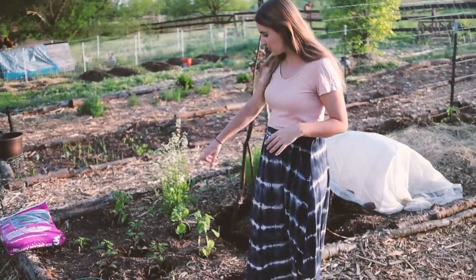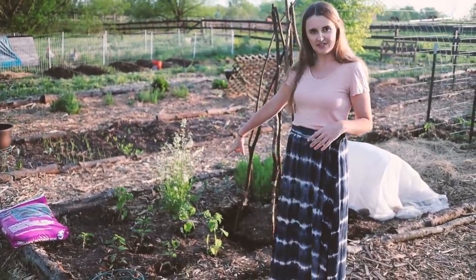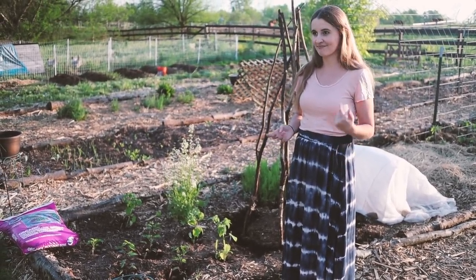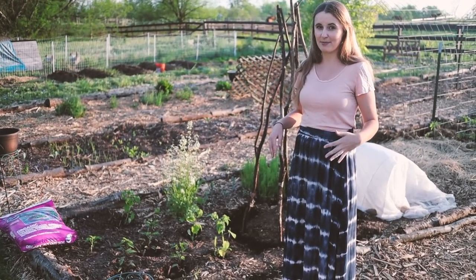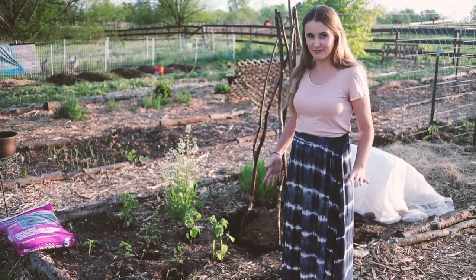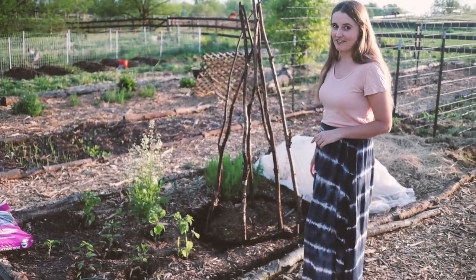You'll see some hot peppers — we've got Tabasco and Chinese five color, which are just beautiful ornamentals but also you can make delicious things like hot sauce. I love spicy peppers, especially since I'm pregnant — I've been obsessed with spicy foods. So I'm really excited for hot peppers this year, I think I'll probably put them on everything.